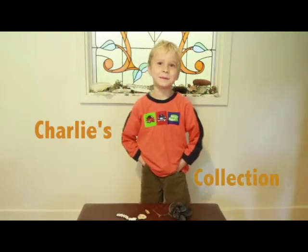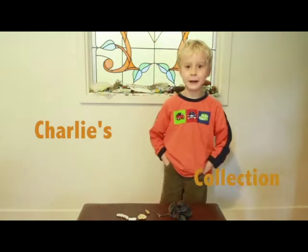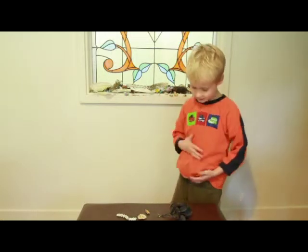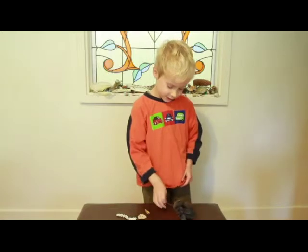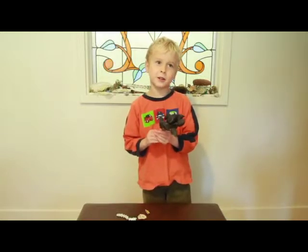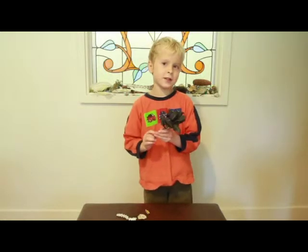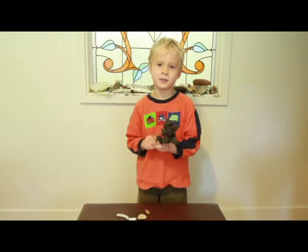Hi, my name's Charlie and I've got a collection of things that I get from nature and there's some on here and I've got some here and I've got this which is a seed pod I found on my holiday when I went on my trip around Australia. I found it in the tropics.